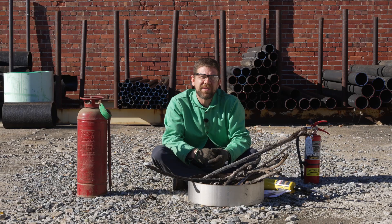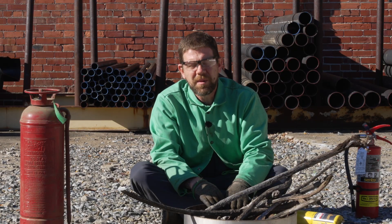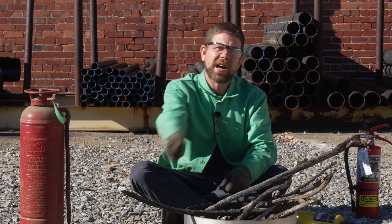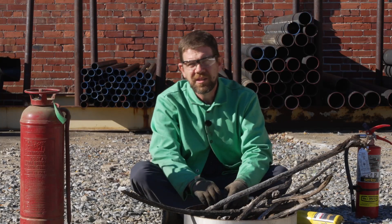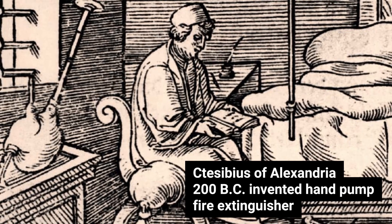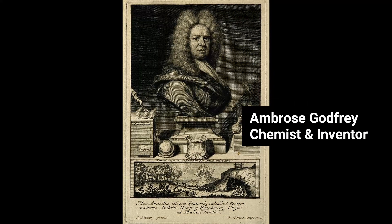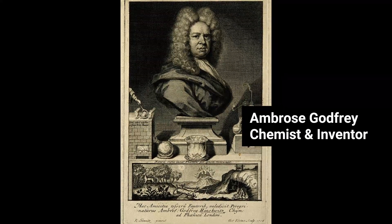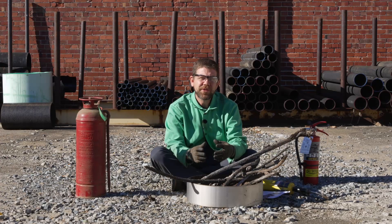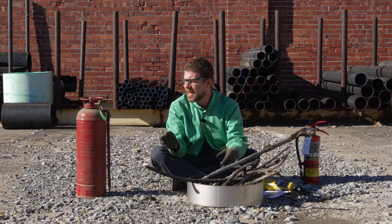Fire extinguishers were invented in probably ancient times. It was probably a coconut hollowed out and you'd scoop water out, or a bucket, if they had those. But in 1723, a chemist — whose name I can't remember — invented a fire extinguisher that used gunpowder to propel water, if that's not the most ridiculous thing. But apparently it led us to here.